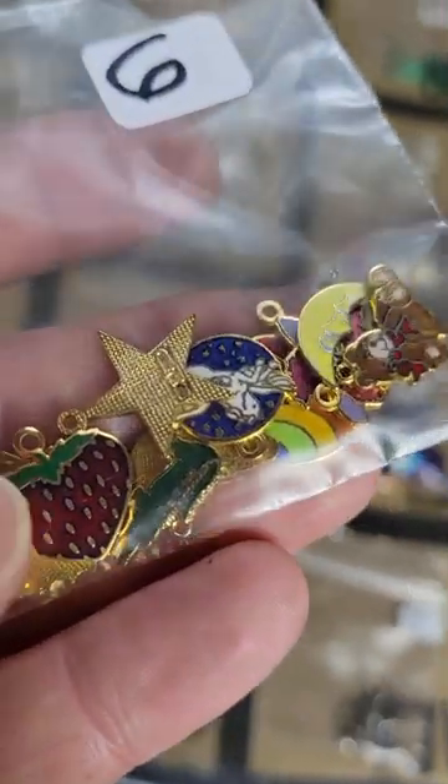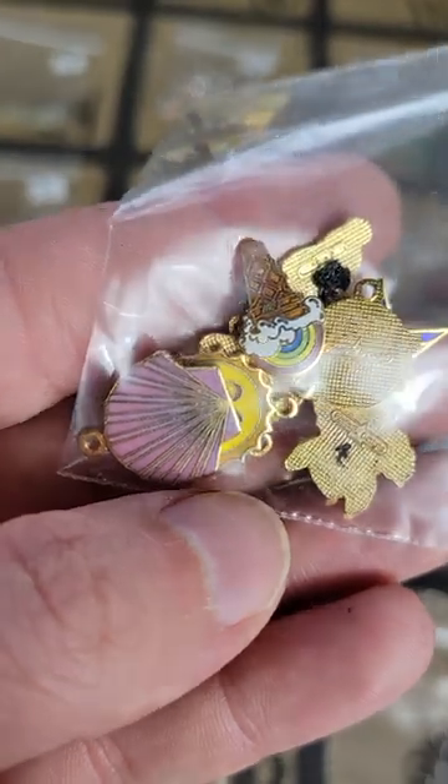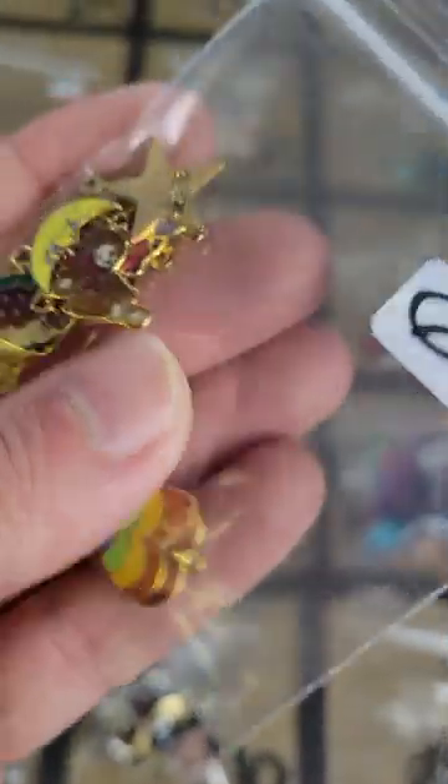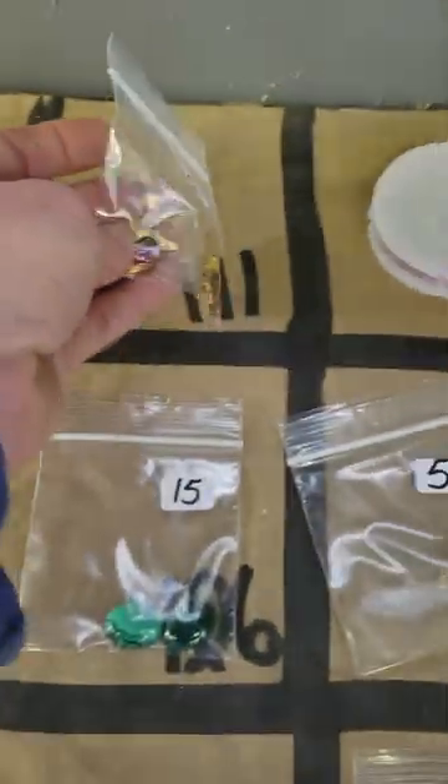Number 111: these are little charms, all different ones. There's a strawberry, some stars, moons, a little bear, ice cream, a little unicorn too — a bunch in there. These are six dollars.